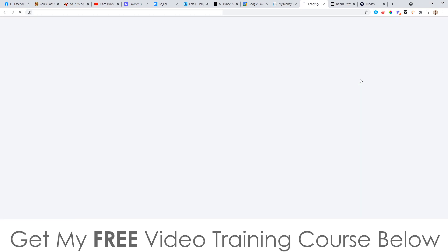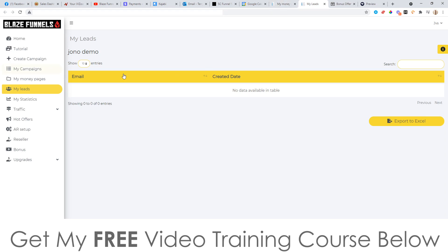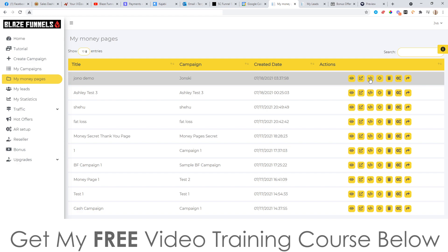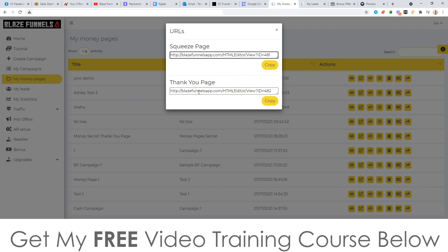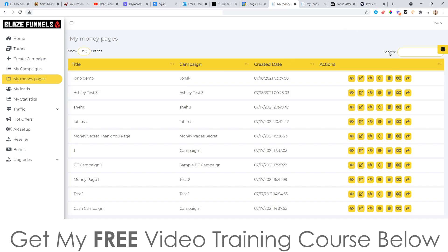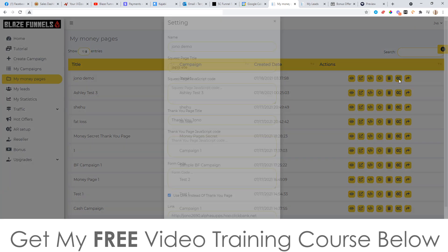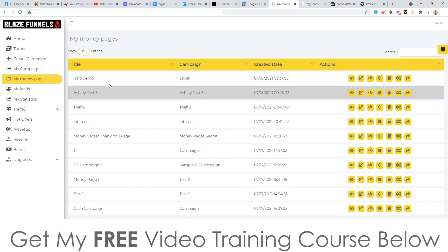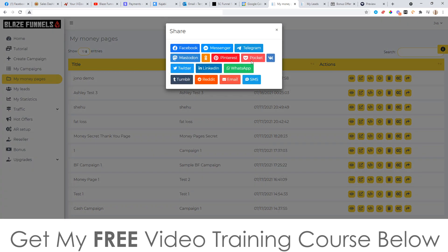You can go and open it in a new tab to view it, check how many leads you've collected, grab the squeeze page code or the thank you page code. You send your traffic to this URL here to collect leads and redirect them to the affiliate offer. You can change all the settings, delete it — all manageable from within this platform. You can also share it directly on any of these social media platforms.